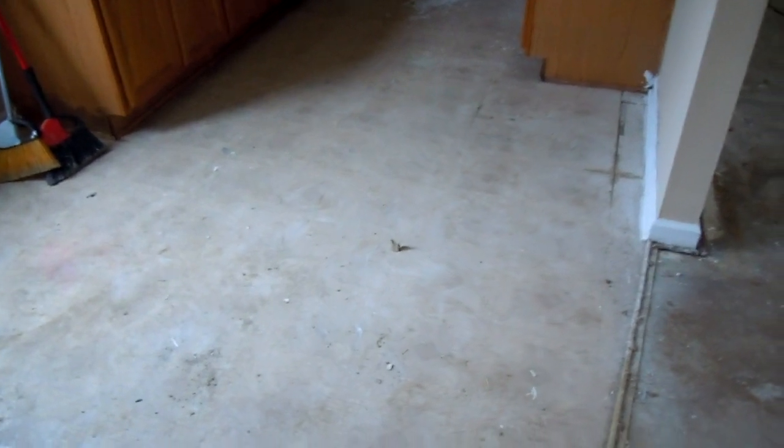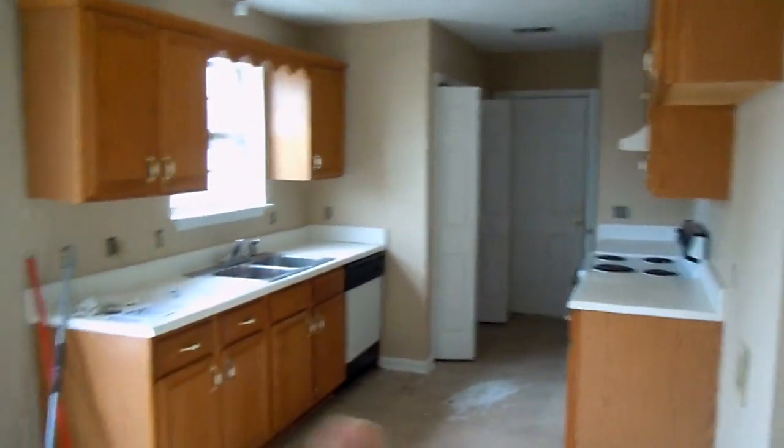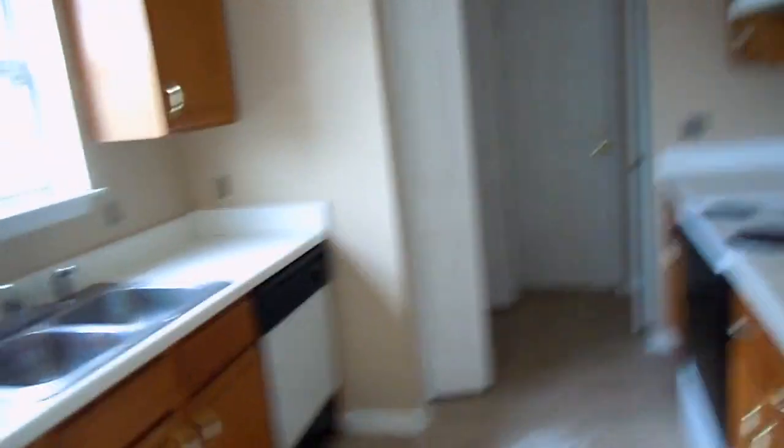We're going to take off this old laminate vinyl and put in real ceramic tile that runs all the way back. We've still got cleaning to do, obviously. The cabinets are in good shape — I think they're maple. We've got the dishwasher, the stove. We'll probably put a refrigerator in here. As part of our punch-out list, we're going back in and doing the plug covers. That's your washer-dryer room there, the door to the outside, and the little pantry door.